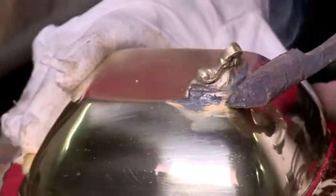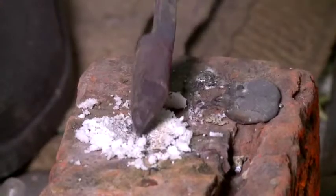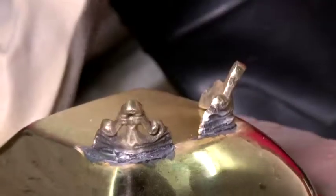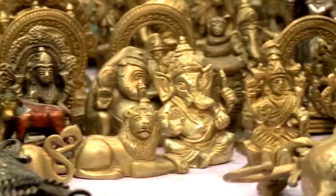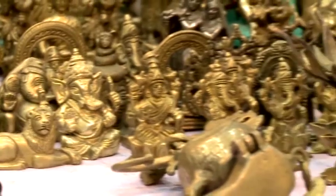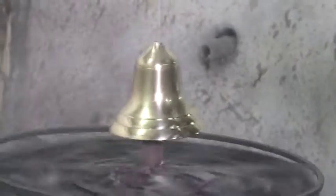Various parts of the artefacts are joined together by a process of unification called kaiya ki judai to impart completeness and its final form and shape. The charm of these art metal wares is enhanced magnificently with the gold plating and polishing done subsequently.